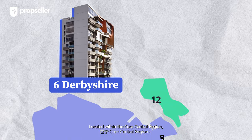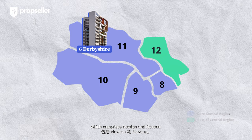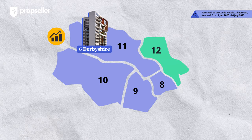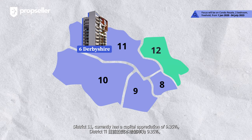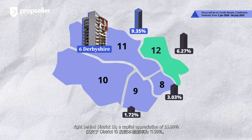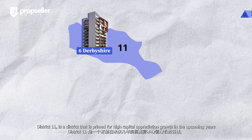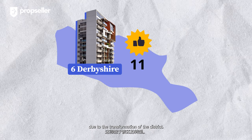Located within the core central region, 6 Derbyshire is in Prime District 11, which comprises Newton and Novena. The district's central location makes it a highly sought-after district for investment property. District 11 currently has a capital appreciation of 9.35%, which is the second-highest among surrounding districts, right behind District 10 with a capital appreciation of 11.99%. District 11 is primed for high capital appreciation growth in the upcoming years due to the transformation of the district.